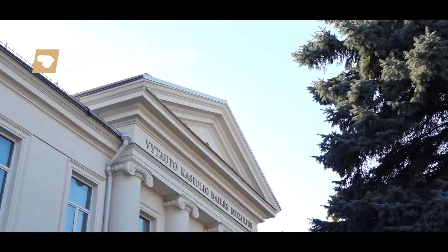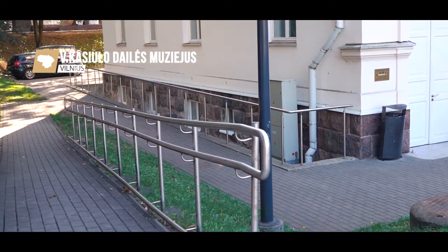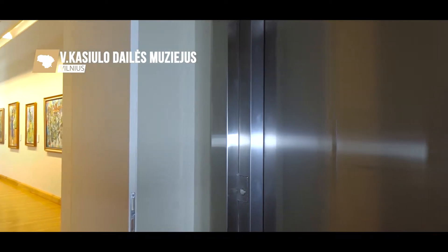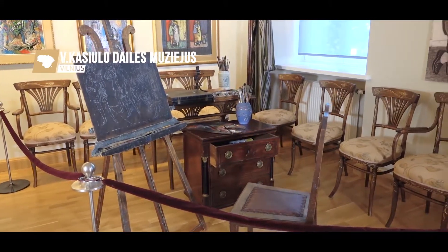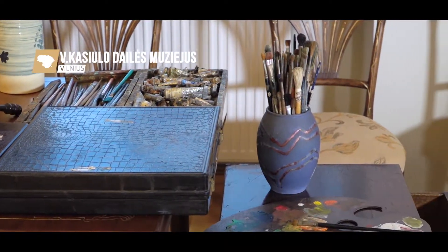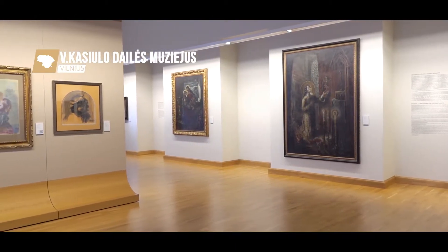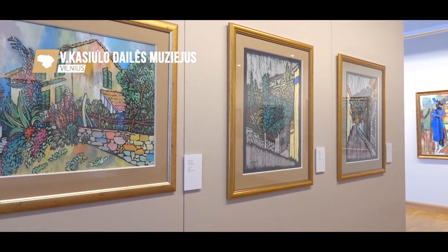The Vytautas Kasulys Art Museum is located in the reconstructed and modernised historical building of the Vilnius Society of Friends of Science. Vytautas Kasulys is one of the few Lithuanian artists who has achieved recognition and evaluation at the global level. There is a permanent art exhibition of his works, exhibition halls, as well as a conference and event centre where concerts also take place.